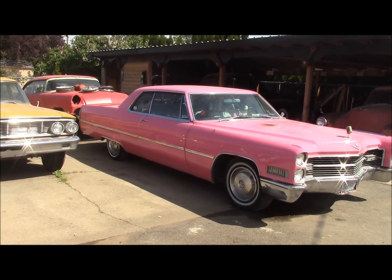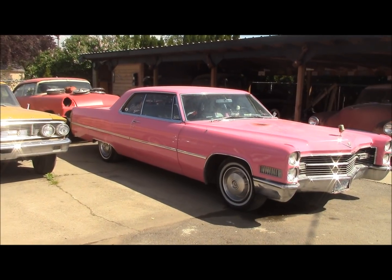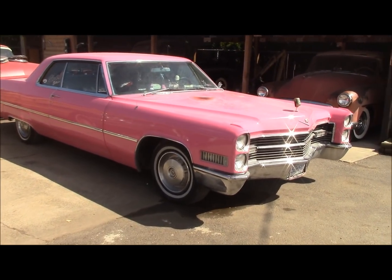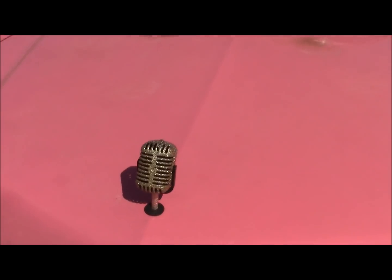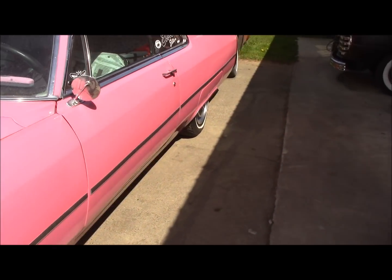It's been quite the busy week. Sorry for the lack of videos. We've literally been running all day, every day this week. So, this is a Cadillac that belongs to our local Elvis impersonator, Steve Elliott.